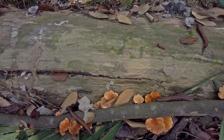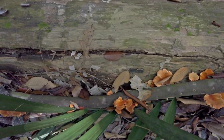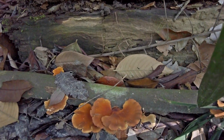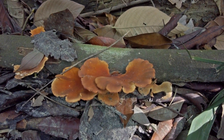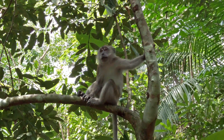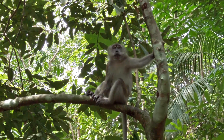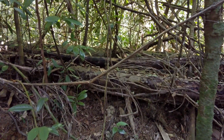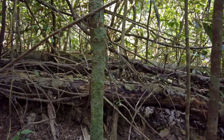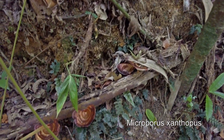Still all of them are growing out from fallen wood, fallen branches. There is a squirrel back there but you will probably not be able to see it. However, here we have some other mushrooms.